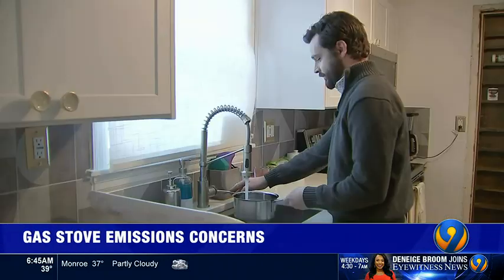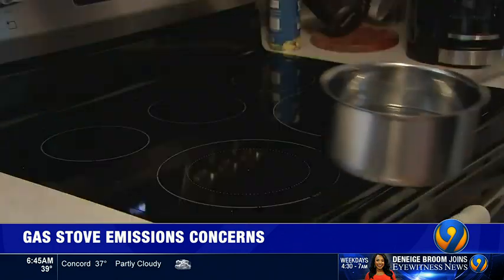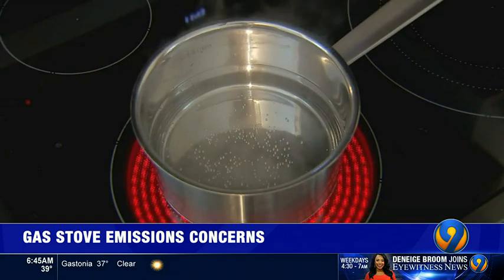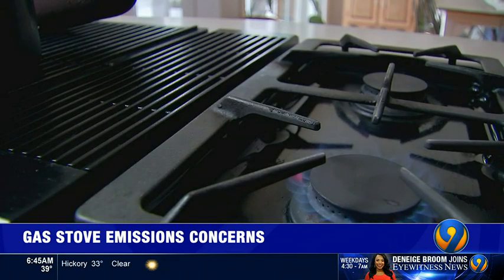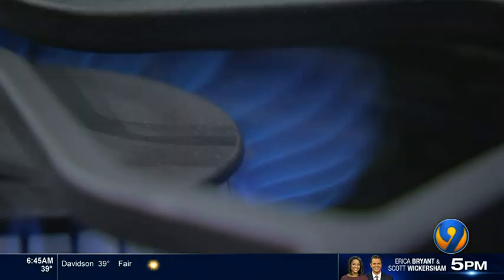If your stove operates on gas, there's something you need to do before you turn it on. When Matt Casal moved into his new home last year, the first thing he did was replace the gas stove with an electric one. He's an environmental advocate with the consumer watchdog U.S. PIRG and says there are hidden dangers from gas stoves. It's not commonly known how significant of a problem it could be. Every time you turn on the stove, it's releasing these pollutants into your home, but there's nothing on the stove that would tell you that.